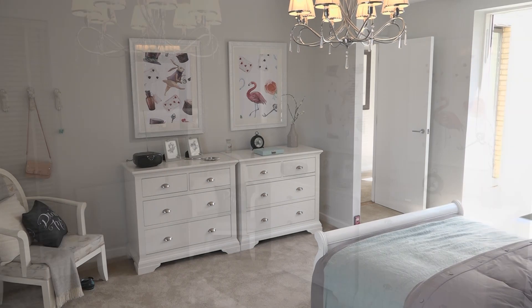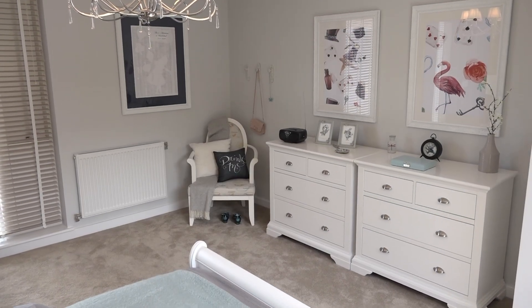Designing the kids' rooms is one of the most fun parts of designing this house. We've got two such strong rooms. In the girls' room where we're stood now, we've got a beautiful Alice in Wonderland themed room, really inspired by the book and the film. We've got a lovely mix of light bright furniture mixed with this lovely dark wall which brings that forest feel into it.